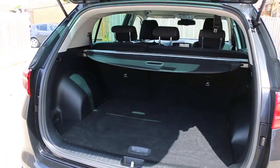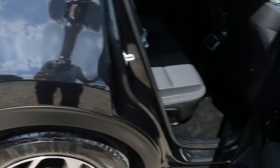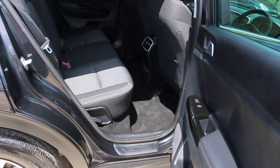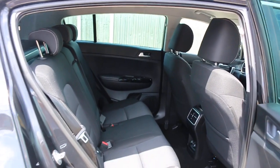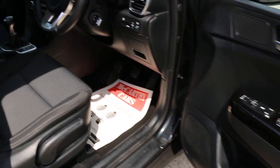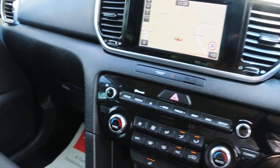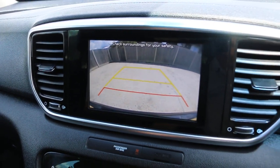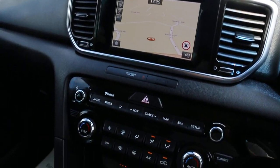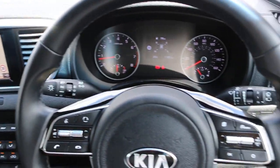Split folding rear seats, black velour interior, rear heated seats, rear USB, electric windows, and electric folding mirrors. Also features lane assist, touchscreen satellite navigation, Bluetooth, heated seats, USB on the front and the back, and a multifunction steering wheel.